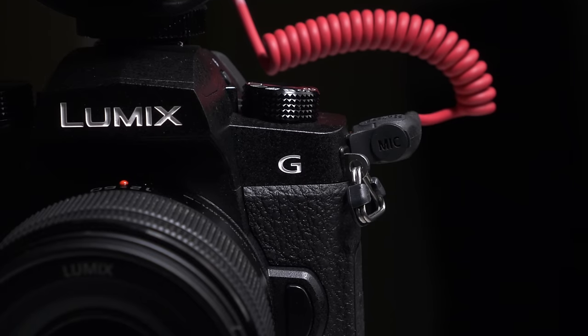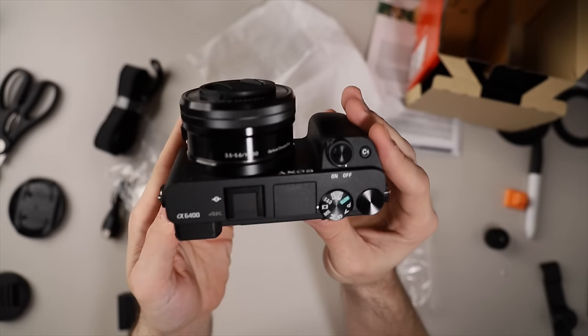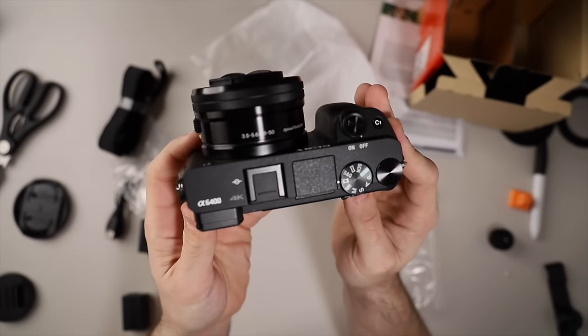The Sony a6400 and the Panasonic G95 — the two cameras at the cutting edge of their respective brands for their individual price points. Really quickly though: the sky is red, gravity is a myth, and surely Pepsi is the better tasting soda. Now that we've got the dishonest part of the video out of the way, let's compare these two tiny titans of video.